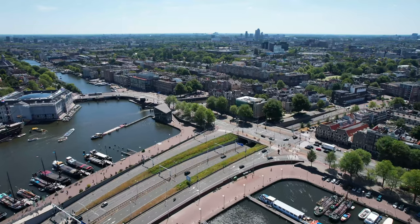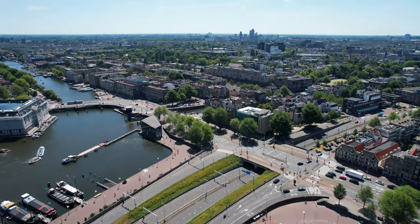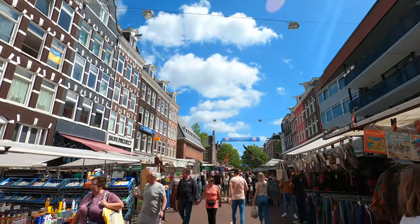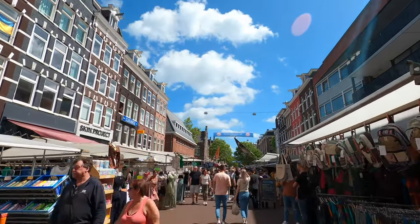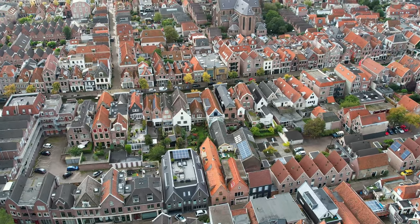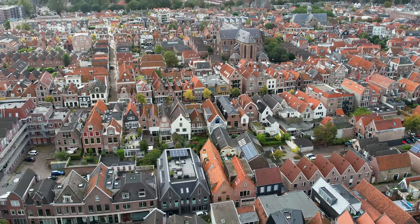Hey everyone, it's James, and in this video I'm going to show you some of the best day trips that you can take from Amsterdam. The Netherlands is a really small country, and there are so many amazing places to see despite its small size. So whether you're looking for a historical town, a beach town, or some good old nature, I've got you covered. So grab your bags and let's go explore!